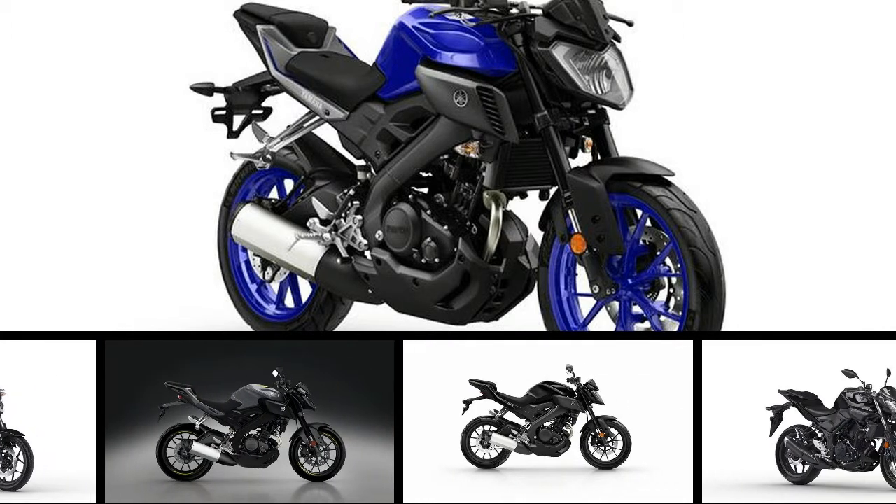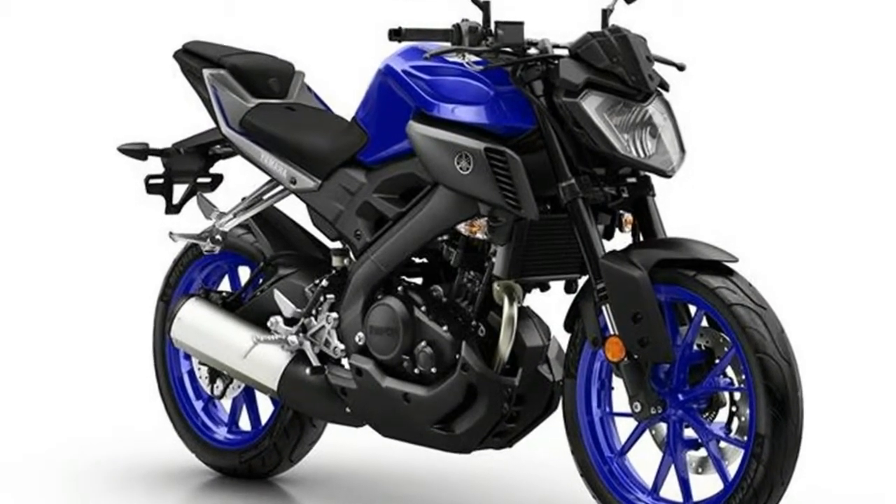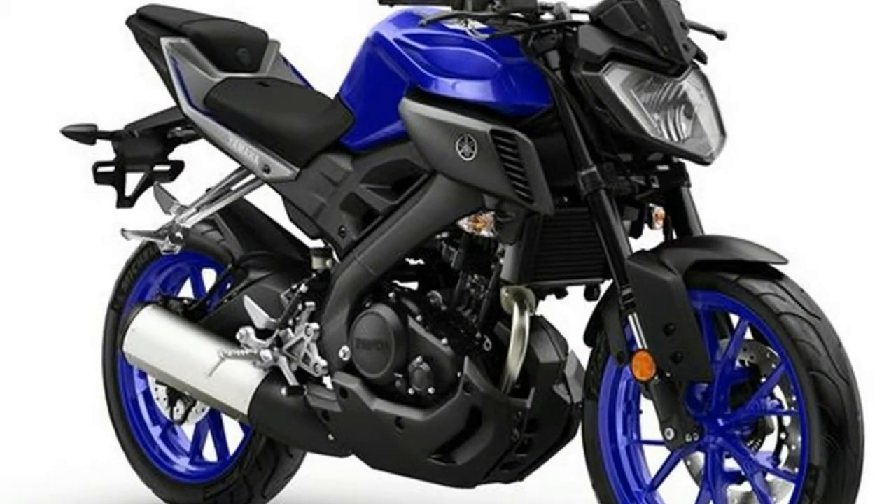Yamaha's hyper naked models have totally shaken up the world of motorcycling. With their radical style, thrilling torque and ultra cool image, the mounts deliver pure riding emotion.